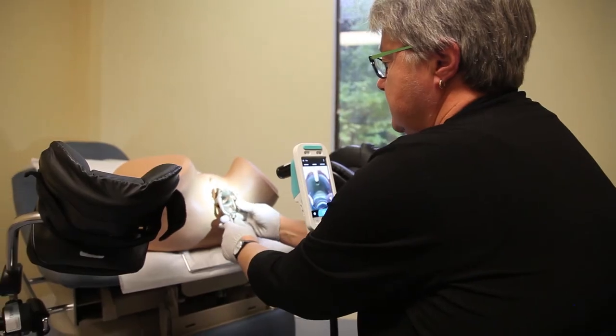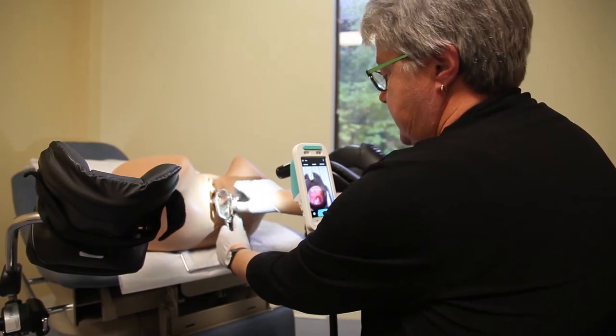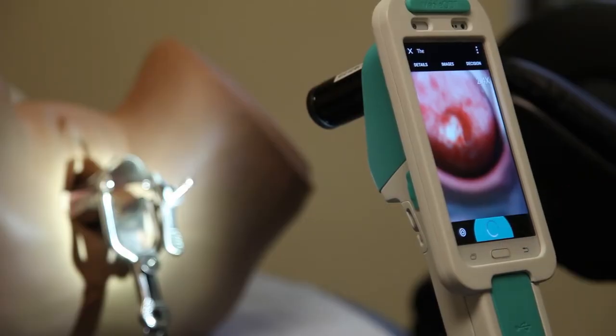You turn on the button, you position the instrument between the patient's legs. You can see that the light quality is quite good, and you start to take images. It's that simple.